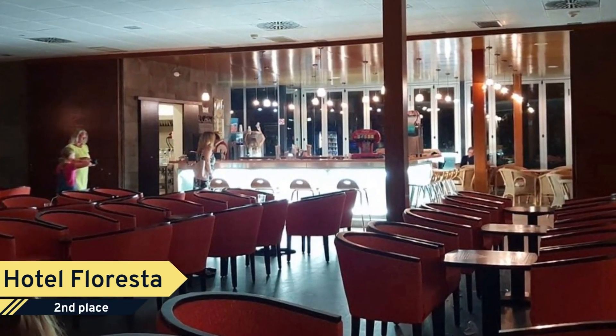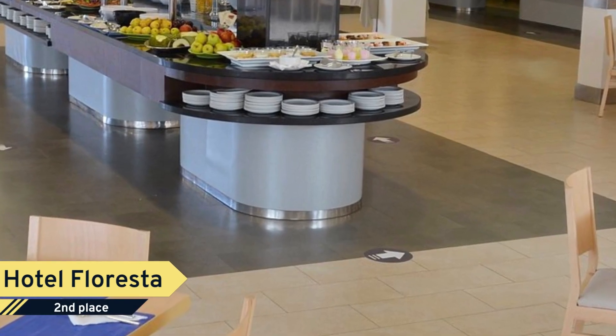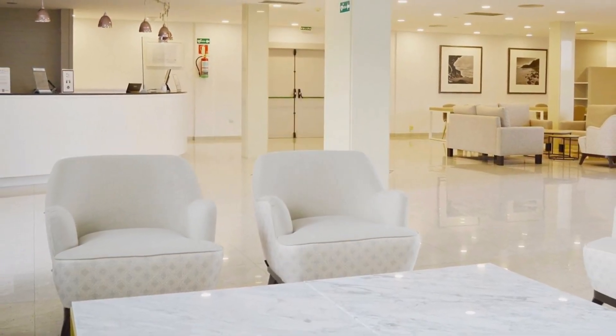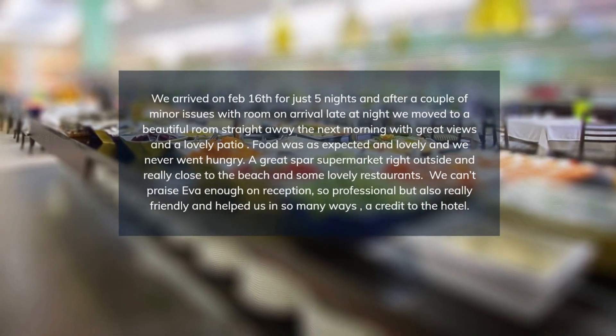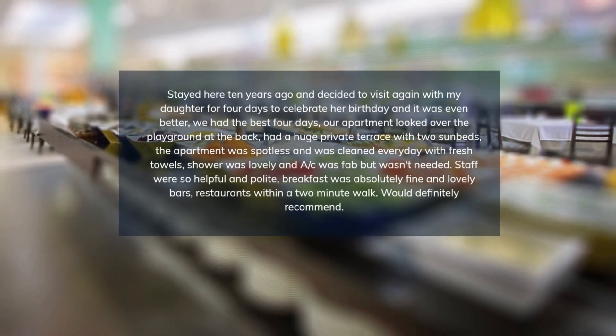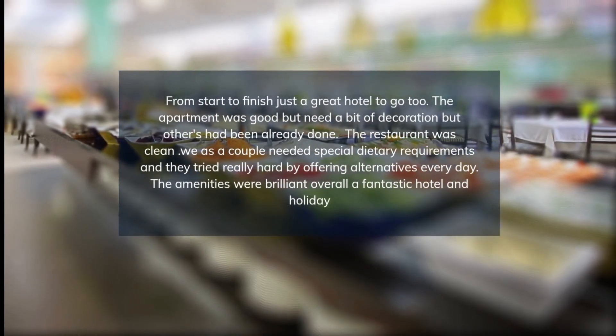Hotel Floresta is often celebrated for its cleanliness, spacious rooms, and attentive staff. While the children's entertainment is a hit, some guests feel the adult activities lack energy. The hotel's pool facilities are popular, but there are calls for greater variety in food and entertainment.